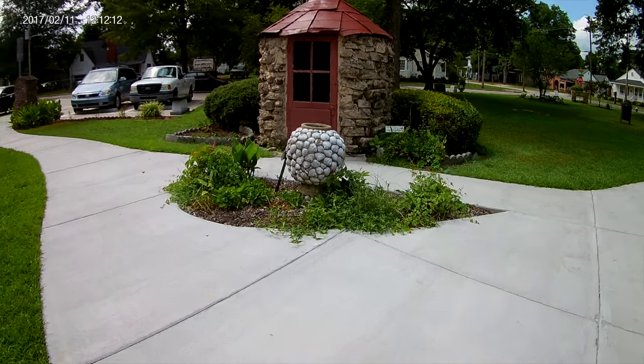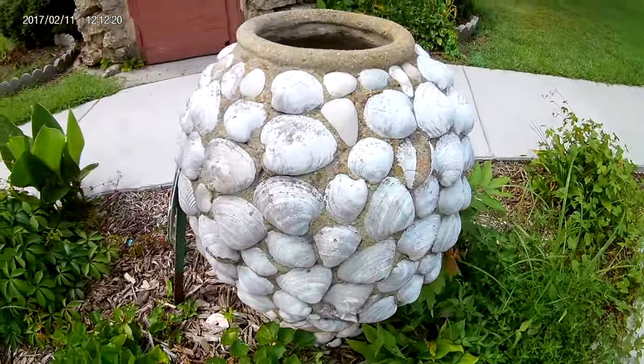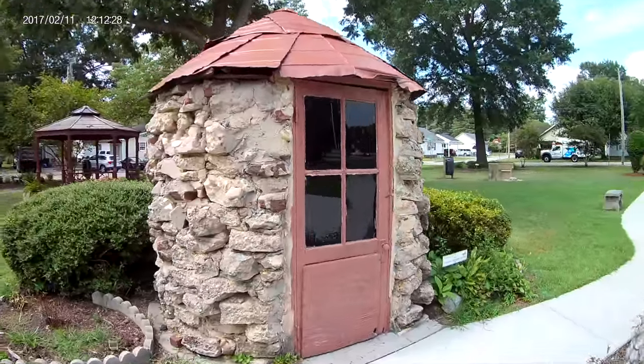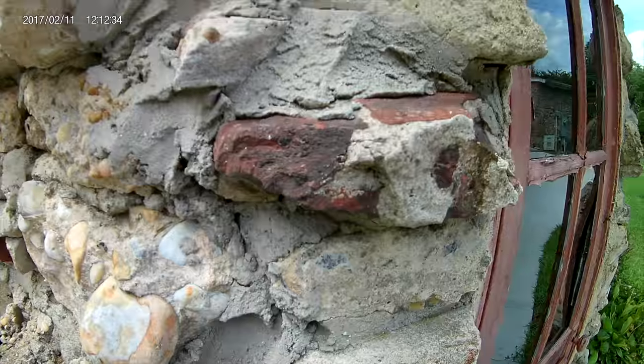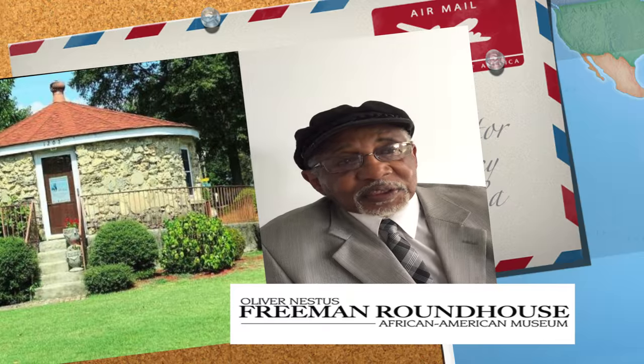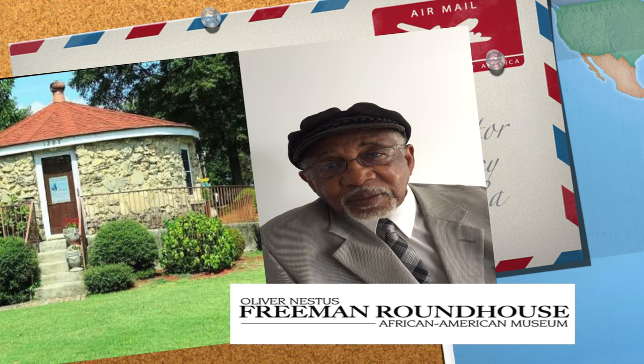So he made this roundhouse, and it was a three-room house — it had a living room, a bedroom, a kitchen and a bathroom. People actually lived in the house, but it sat abandoned for years over about two blocks from where it's located now.